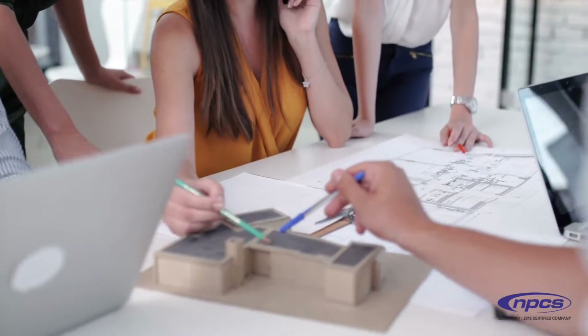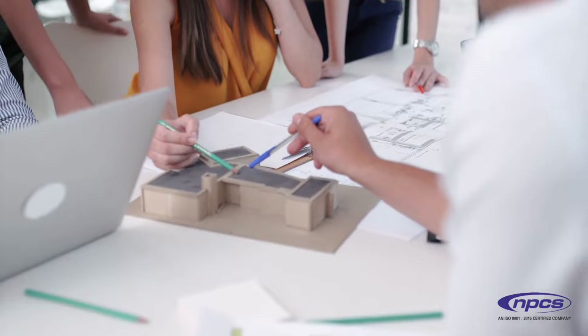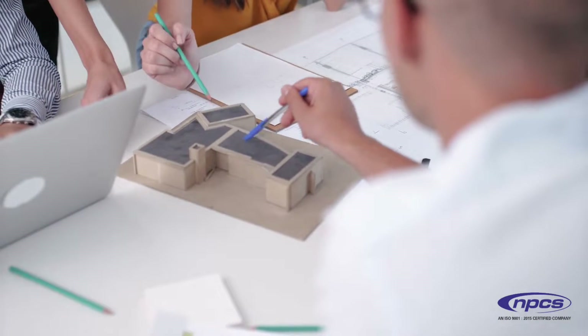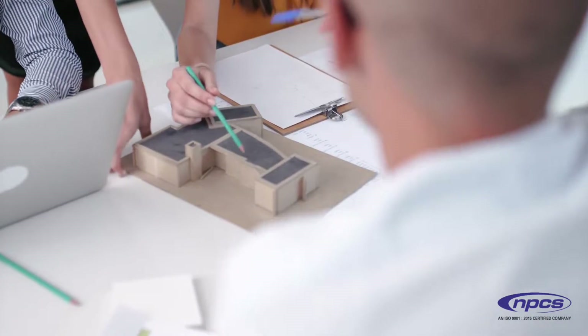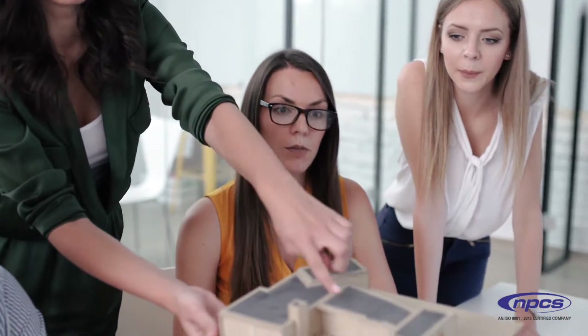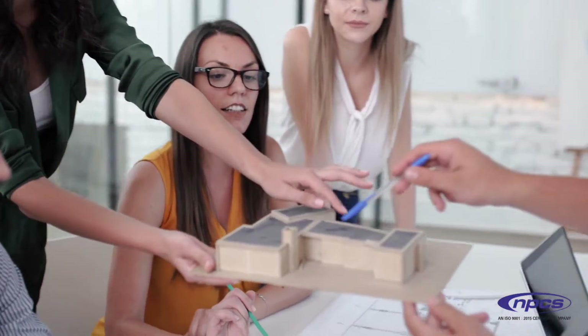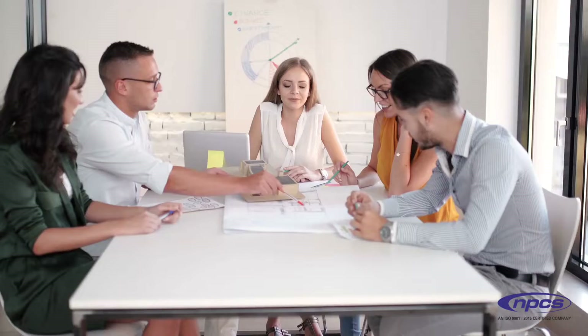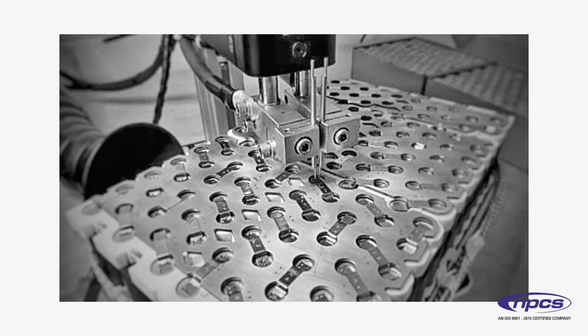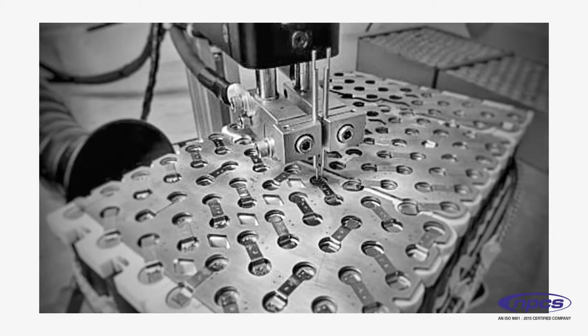NPCS is a well-known technical consultancy that focuses on project report compilation. We have been following a tight system and procedure to assure only top quality in accordance with our clients' expectations. In this rapidly increasing and changing market, today we will show you how to begin assembling of lithium-ion batteries.